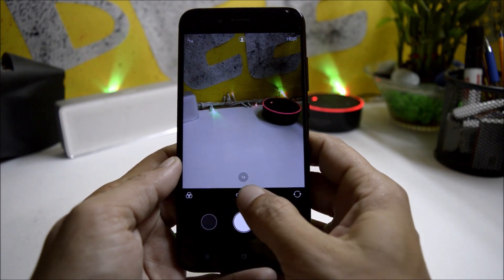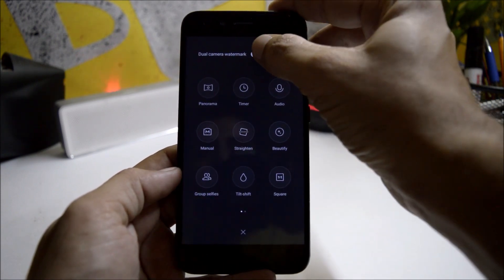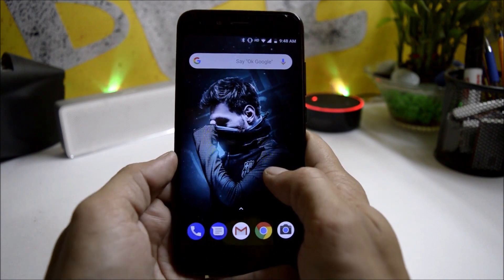Talking about the camera, I did not notice many changes. All the options are available like group selfie, manual mode, panorama mode, and you also have a watermark option. Portrait mode works fine with no issues.